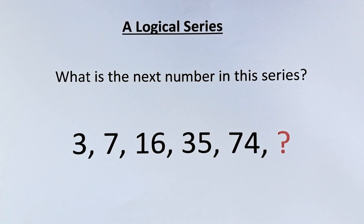If you want to have a go at this puzzle, press the pause button now. But if you want to know the solution, keep watching.